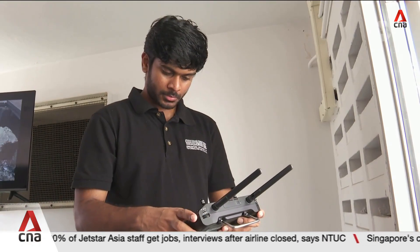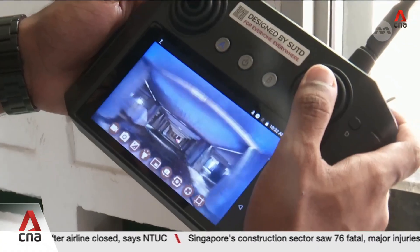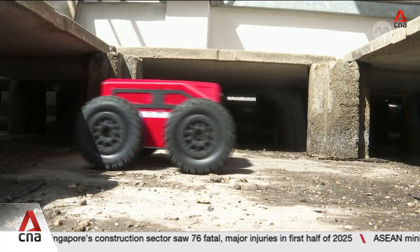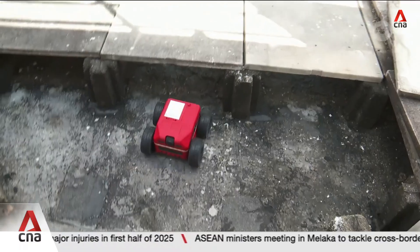He adds that the robot can lead to productivity savings of up to 50%. One firm has tried and tested it with the help of the National Environment Agency. Kim Yu Integrated is now looking to license and sell it, both here and in countries like China and Germany.